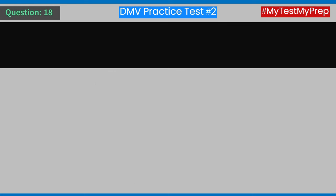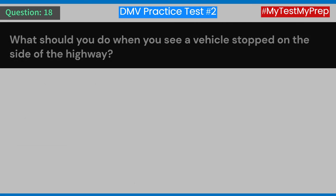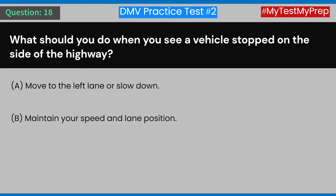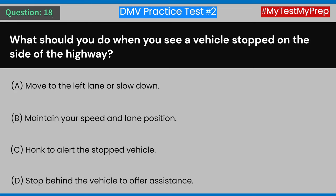Question 18: What should you do when you see a vehicle stopped on the side of the highway? A) Move to the left lane or slow down. B) Maintain your speed and lane position. C) Honk to alert the stopped vehicle. D) Stop behind the vehicle to offer assistance. Answer: A) Move to the left lane or slow down.